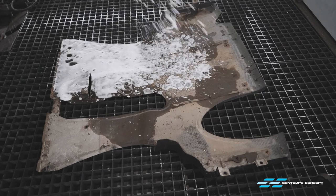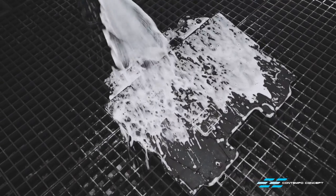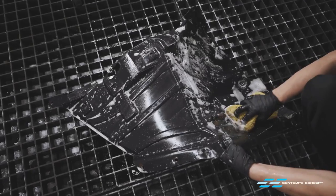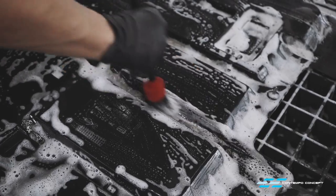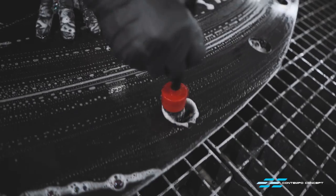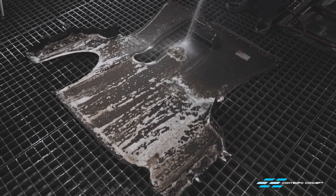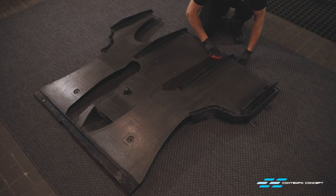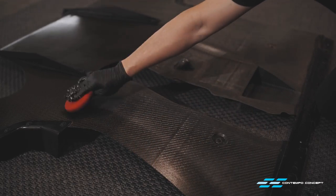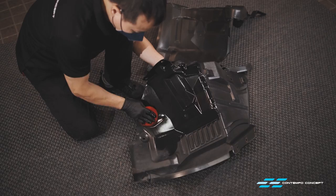Time to tackle the carbon diffuser and plastic undercovers. As you can see they're extremely dirty with a lot of trapped debris, but now that they're freed from the car it's much easier to clean them. All items have been thoroughly cleaned now but they do look a little bit dull. We're applying a few layers of ceramic coating to rejuvenate their looks. It's very simple to apply, and even if you get a little too much product on, it's okay.